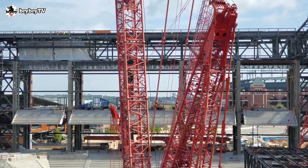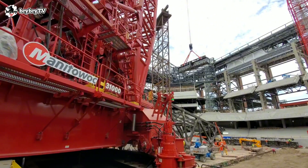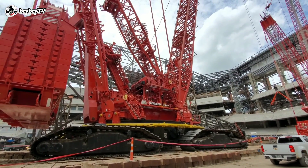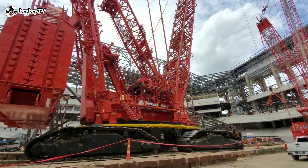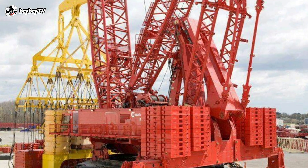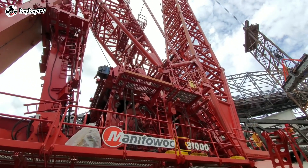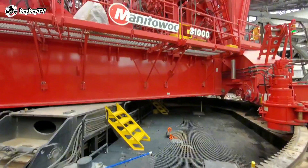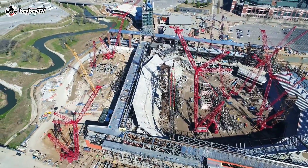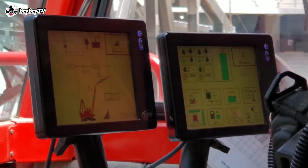That's because the Manitowoc 31000 includes an innovative lift enhancer that automatically extends when more counterweight moment is needed. The Variable Position Counterweight, or VPC, is mechanically locked to prevent inadvertent movement during operation. The system's mechanical actuator is controlled by the crane's control system and deployed based on boom angle and applied load.